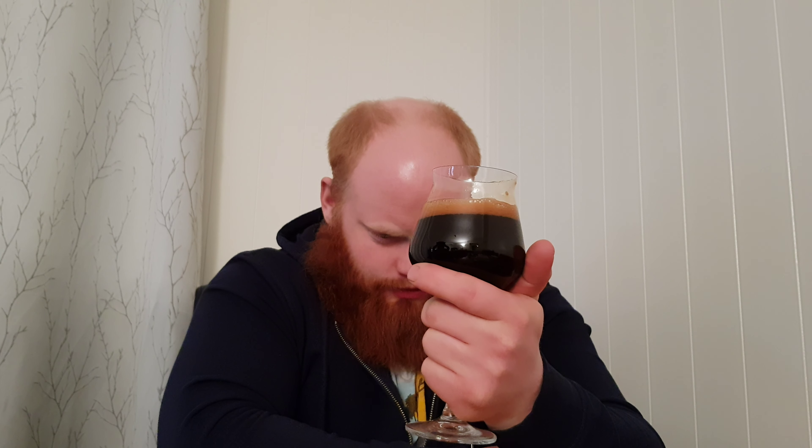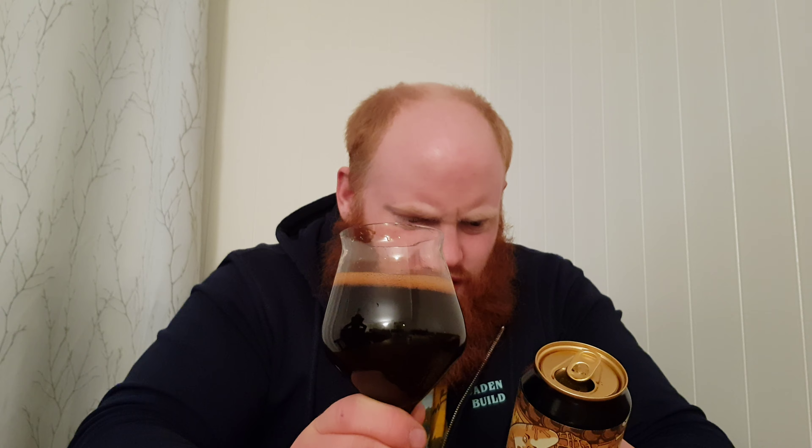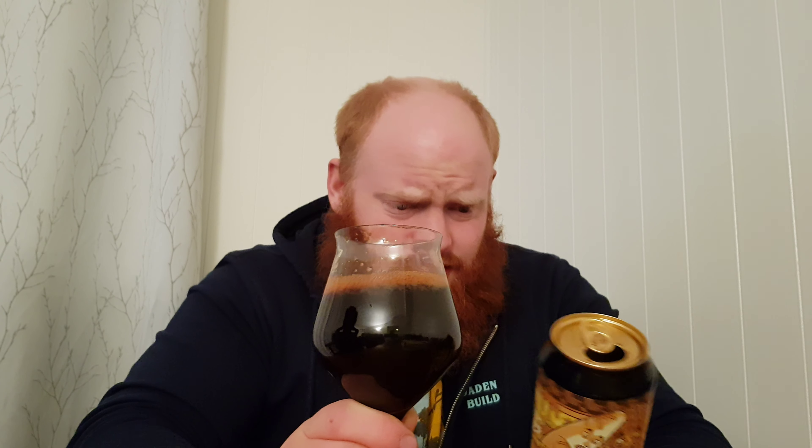It is thick and creamy. Interestingly, they haven't used any lactose for this one — they've used something from the wheat, maltodextrin. It's like milk from wheat, maybe the same process as oat milk. I'm not quite sure about that, but it works — this is a 12% beer.